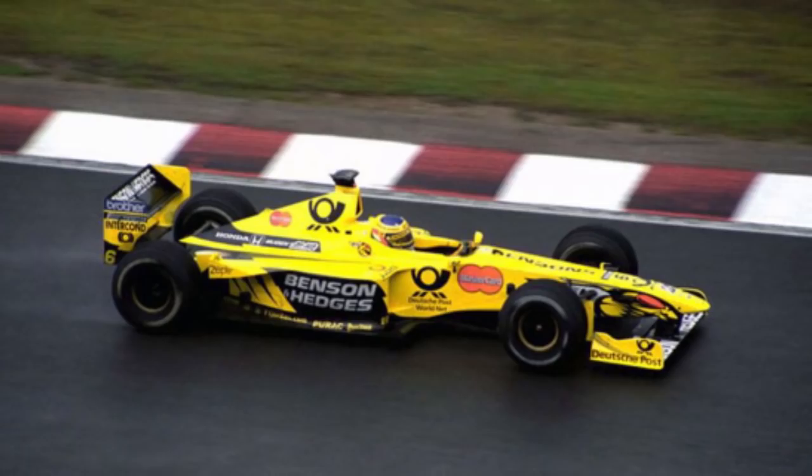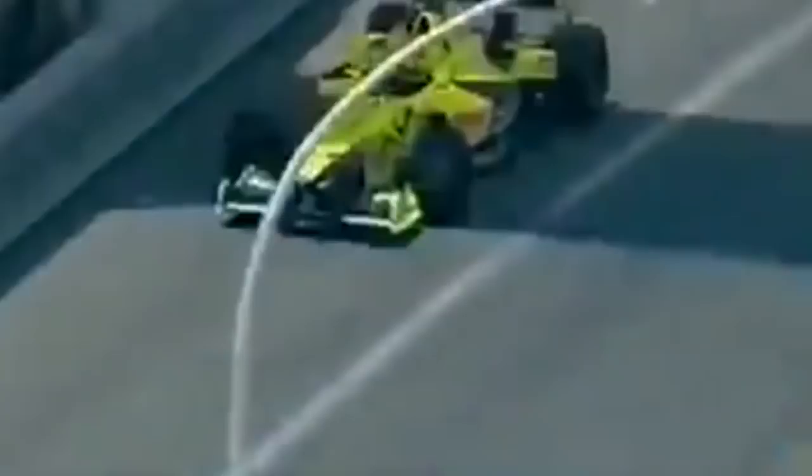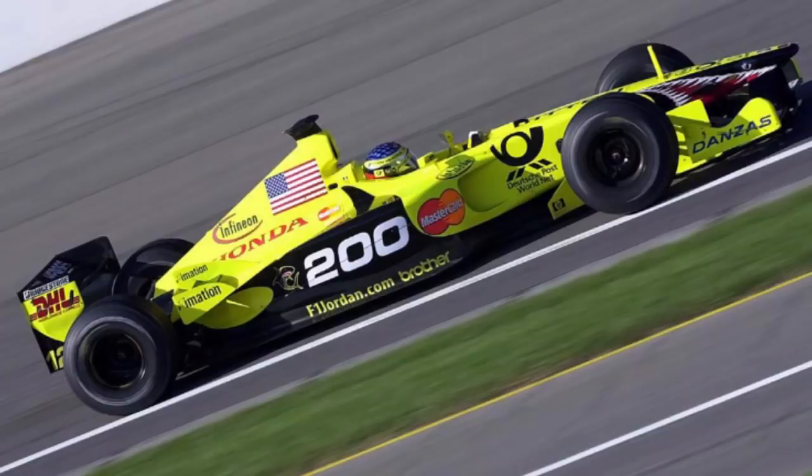In 2000, the team once again raced with their Hornet mascot for the EJ-10. Deutsche Post had signed with the team, which saw the German Postal Service logo appearing on the engine case and monocoque, whilst Brother and Intercont were seen on the sides of the rear wing. In 2001, the team adopted a shark as its mascot, which glared menacingly on the sides of the nosecone of the Honda-powered EJ-11, whilst the black portions of the livery were made to resemble shark fins. The team had signed a league of smaller sponsors such as Infernon, Puma and Danzas, whilst DHL, a subdivision of Deutsche Post, was first seen on the car, appearing on the sides of the rear wing. The team also adopted an American flag upon the car's engine case for the United States Grand Prix, in memory of the victims of September 11.